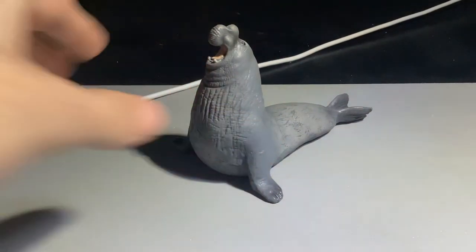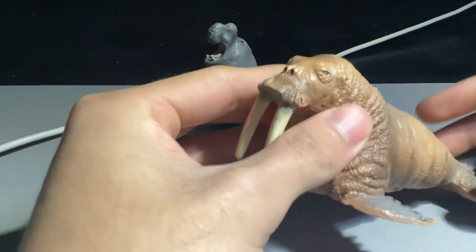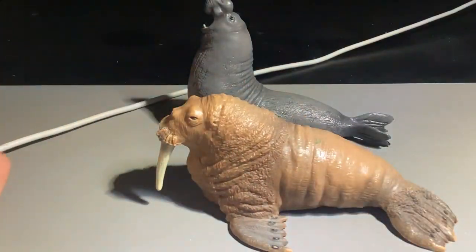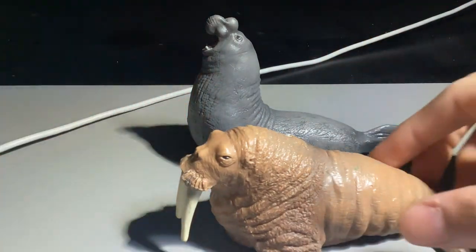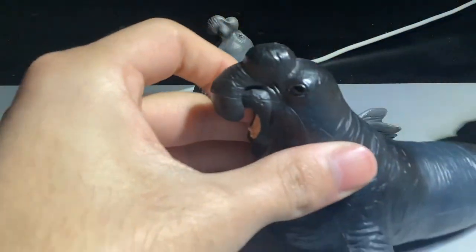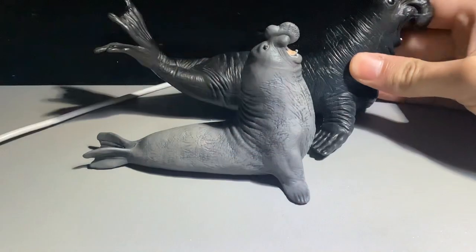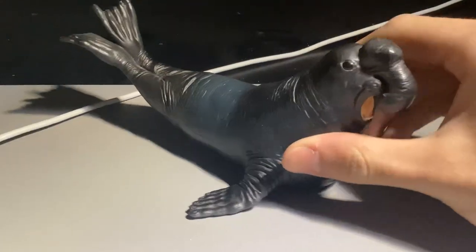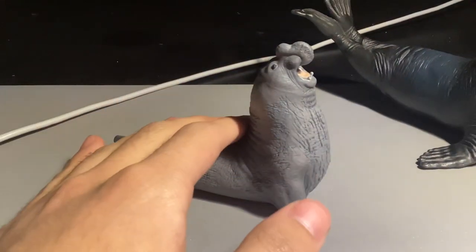One slight complaint I have is that the figure is too small. I previously mentioned that it's twice as large as a walrus, and comparing it to this Schleich walrus — which is 1 by 32 scale — they're almost the same size, which shows the elephant seal is a bit too small. Comparing it to a 1 by 32 scale elephant seal also made by Schleich, you can see the big difference; the Schleich elephant seal is just way bigger. This Papo figure, although still really realistic, is quite small.